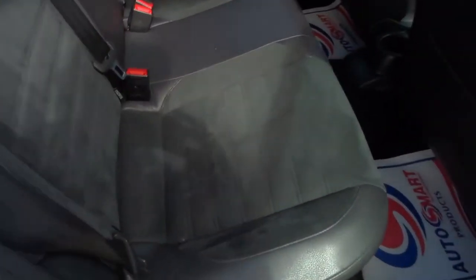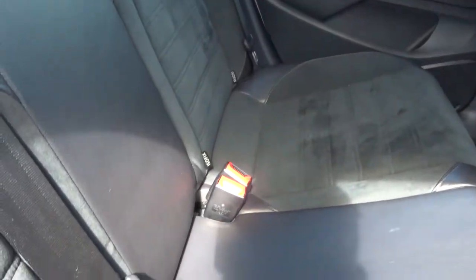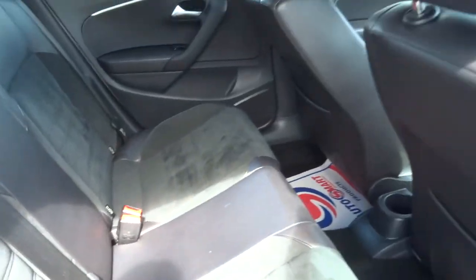Lovely half leather interior that barely looks sat in. You have got your ISOFIX option there, and these rear seats fold down as well to give you even more boot space.